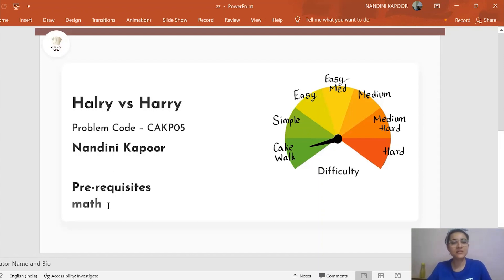Its prerequisites are mathematics — so basic operations like modulo, division, and addition are things you're going to be needing for this video. Its difficulty is cakewalk to simple. Now when we move on to the code, it would look a little bit lengthy. However, the logic behind it is pretty simple, that's why it is in this category of difficulty.